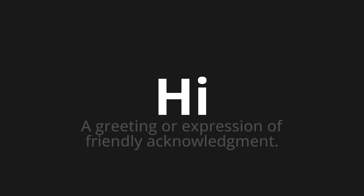Let's say it all together: Hi. Hi. Hi. One more time: Hi.